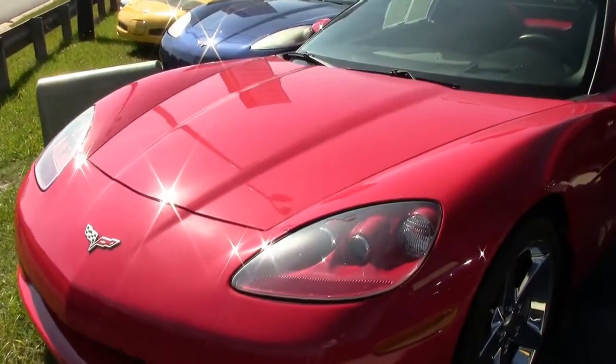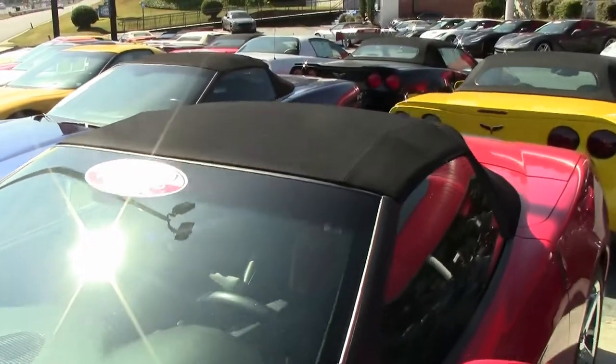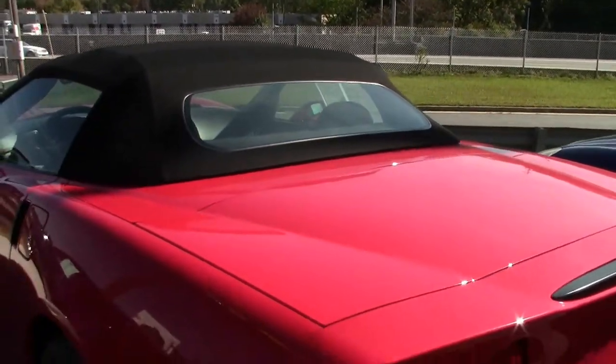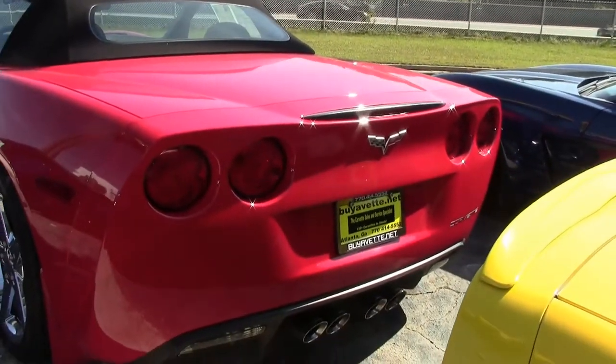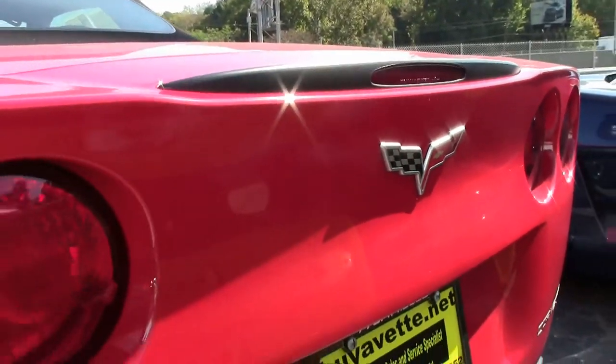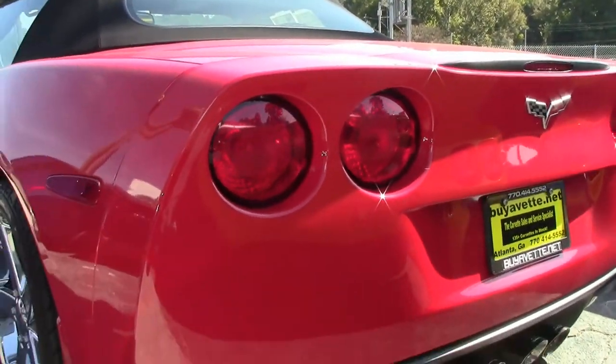We ship cars worldwide each week, so never a problem in getting one of our cars to you if you make the right deal. This beautiful car has a red exterior, an ebony interior, and an ebony convertible top. It has a 405 horsepower LS2 engine, 6-speed automatic paddle shift transmission, and a posi rear end.